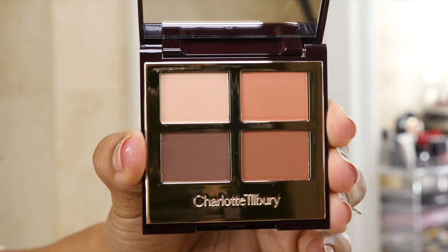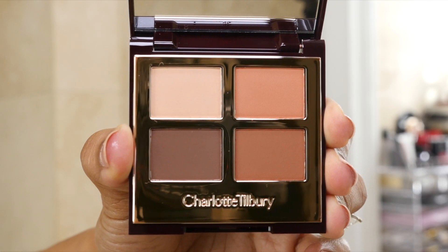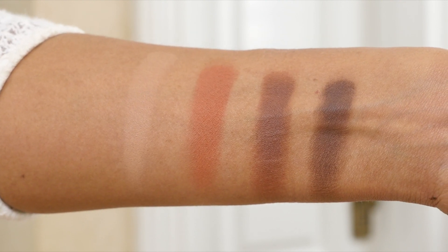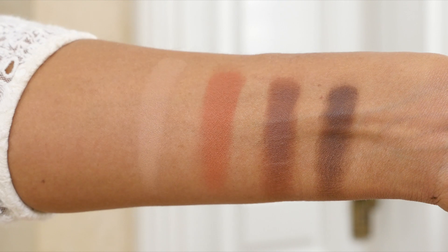Now let's move to the Desert Haze Luxury Palette. It retails for $53. On the back there's a step-by-step guide with numbered steps so you can do your makeup easily — that's why I love palettes so much. The colors look very bright in Instagram pictures, but they're more nude, peachy, brown, and soft — very Charlotte Tilbury. We all love that natural look.